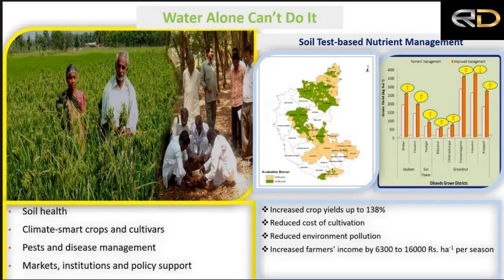Institutions and policy support are needed, requiring a truly integrated approach. One successful example is from Karnataka, southern India, where more than a million farmers have benefited under a long-term project integrating water and soil conservation, improved package of practices, better crop management, and market access. This significantly increased crop yields, reduced cultivation costs, reduced pollution, and increased farmers' incomes.